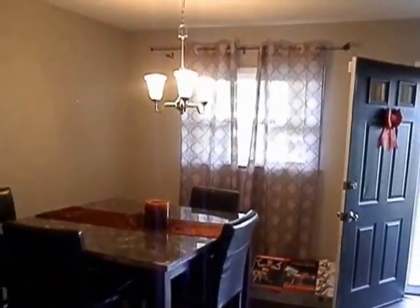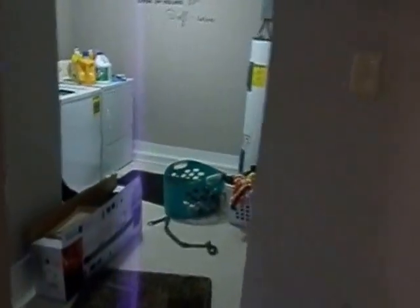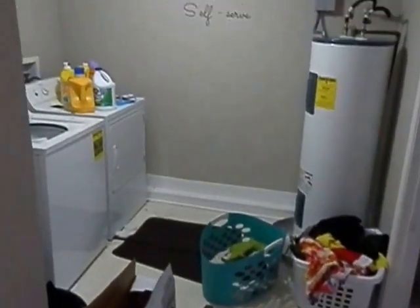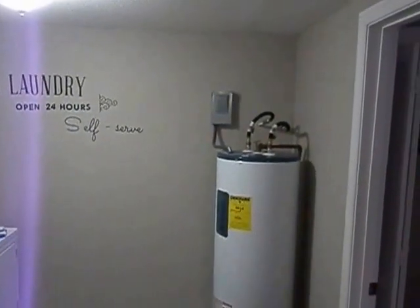I'll show you the dining room — that's right off the kitchen, so you can see it from here. Here we have a half bath. This is where the HVAC system sits, and this wide open space is for the washer and dryer connections. The hot water heater is all electric as well.